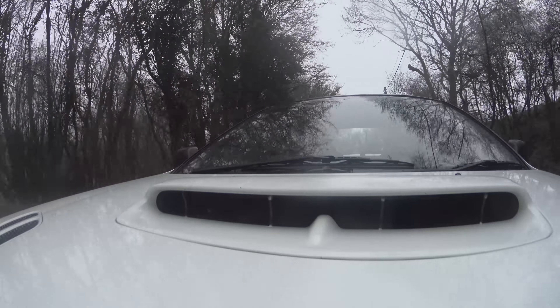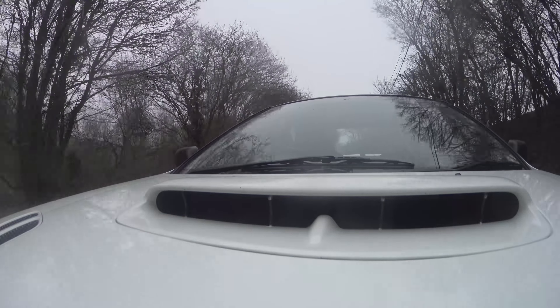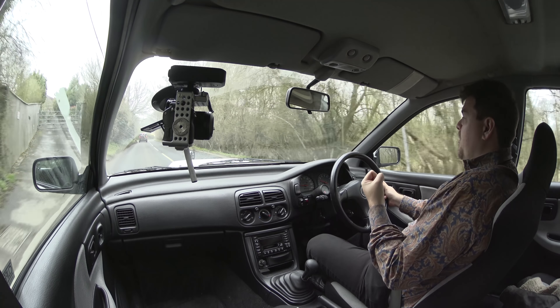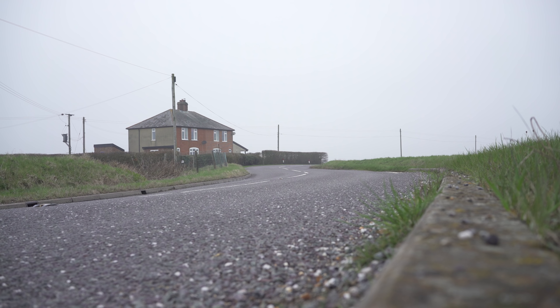From a looks perspective alone I have to say I prefer my car. It looks much more masculine and it's in the correct colour. I'm not a massive fan of white cars and this one just looks a bit soft to me. I'm enjoying the drive immensely so far and I'm looking forward to getting it on some slightly more demanding roads, but in terms of sheer looks it doesn't do to me what my car does.